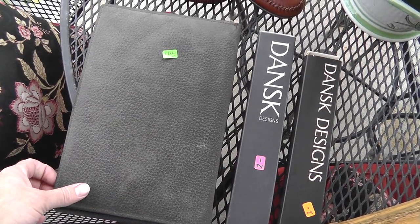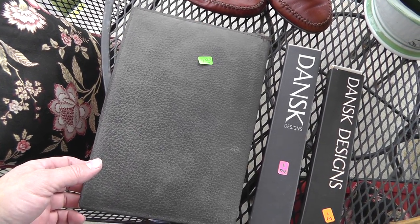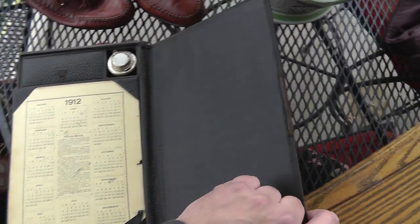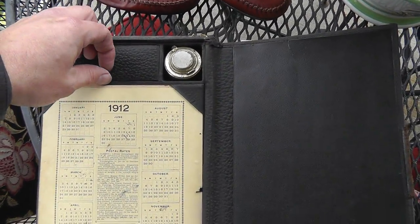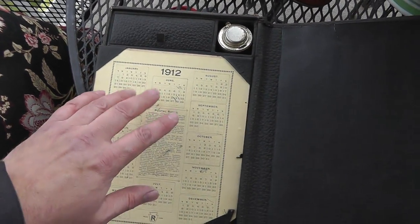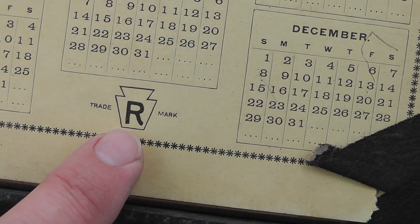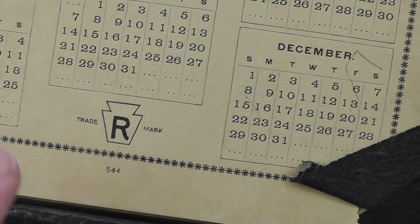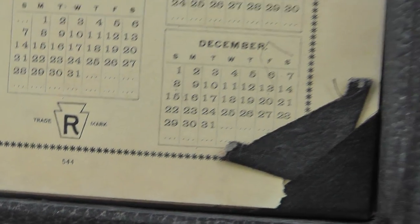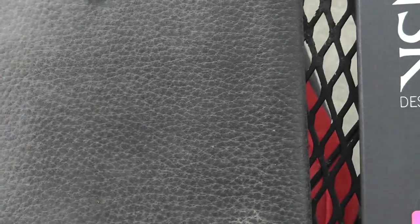The old portable writing desk — definitely seen better days, but it was only $4. Pretty cool — got a spot up here for your pen, got a little inkwell, and a calendar here from 1912. Kind of reminds me of the mark that the Pennsylvania Railroad uses, but being from 1912 it's 104 years old — $4.